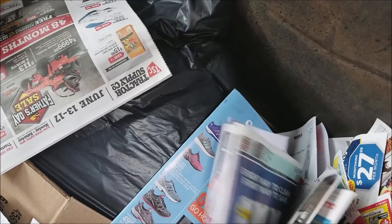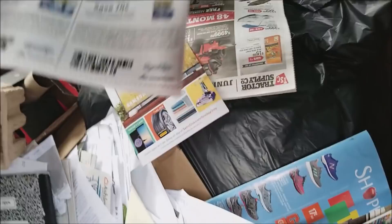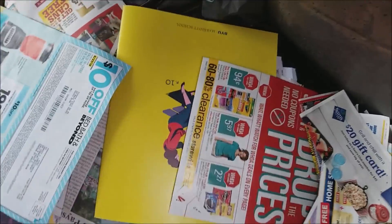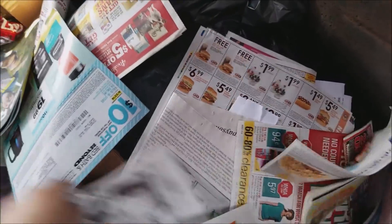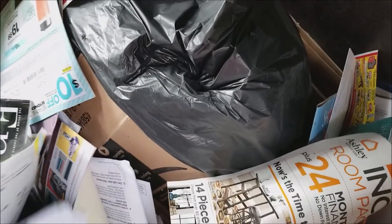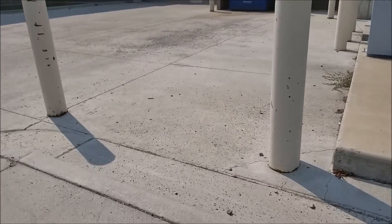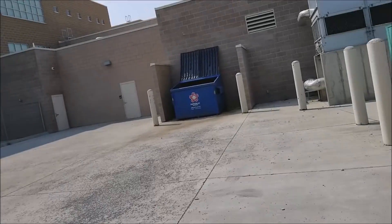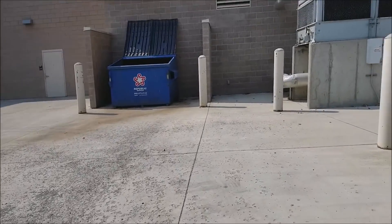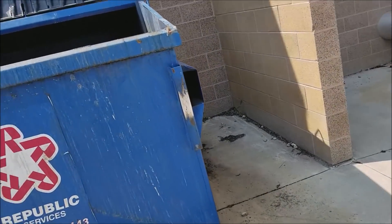Some coupons with good dates, so we'll grab those. Let's see if there's anything in here — cardboard. This is the bin where we found all that dumping the other time, where we ended up finding those really nice designer jeans and a whole bunch of scrubs and stuff like that.